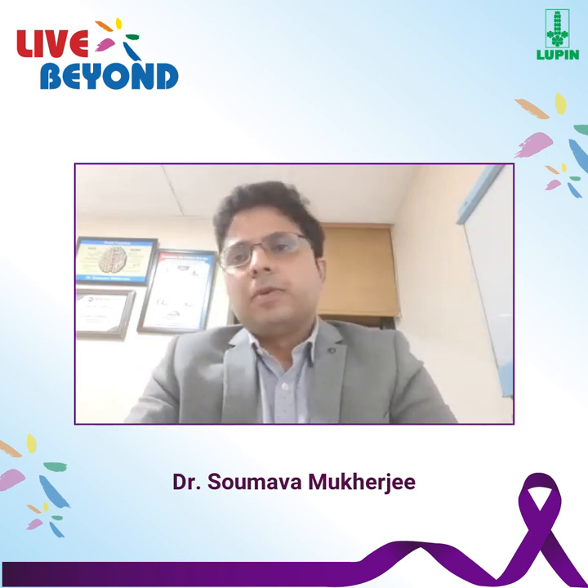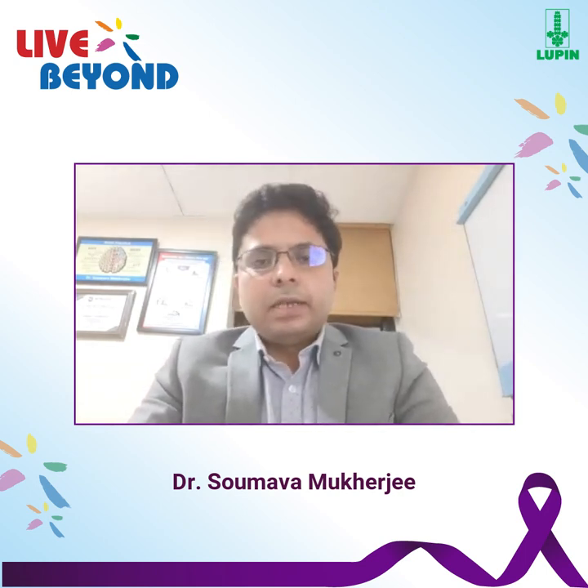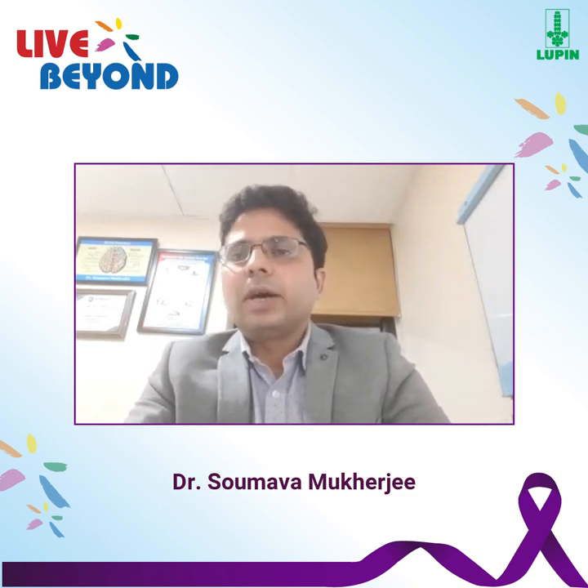Good evening. I'm Dr. Samava Mukherjee, a Consultant Neurologist working in New Institute of Sciences, Calcutta. Today we will be talking about the first aid which is to be given with patients who have got epilepsy.